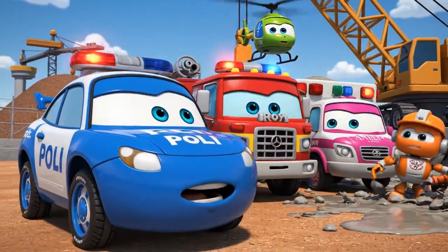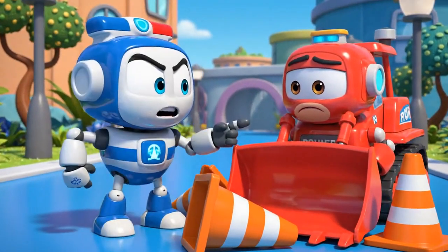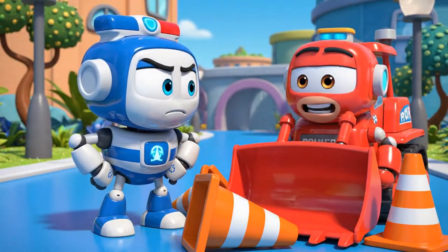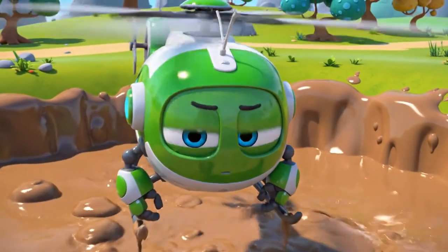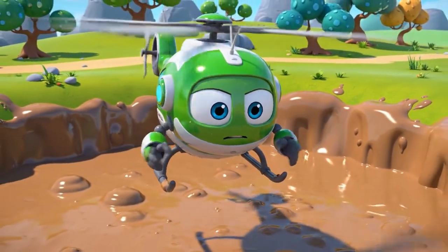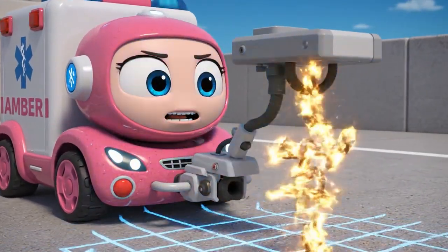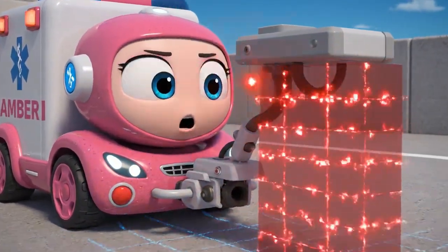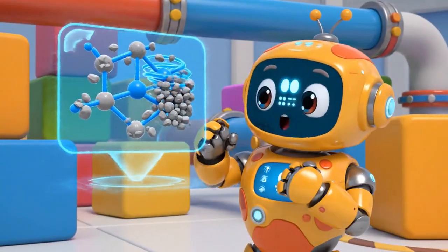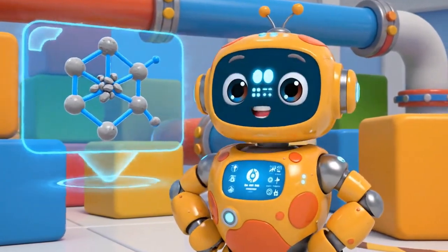Oh my! Look at that concrete! Bruner, what happened to the safety cones? He is in deep, Polly! Right in the middle! Jin, I am scanning the concrete for viscosity! Oh no! The concrete is hardening! Viscosity is increasing! That means it is turning into a solid!